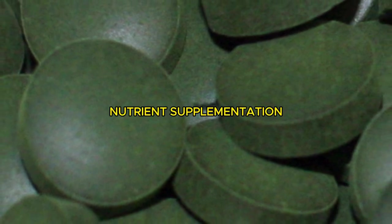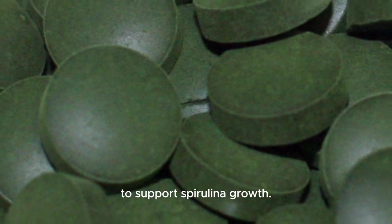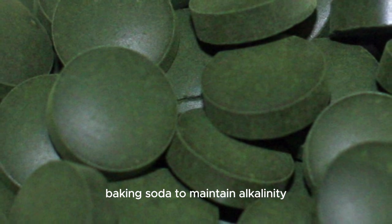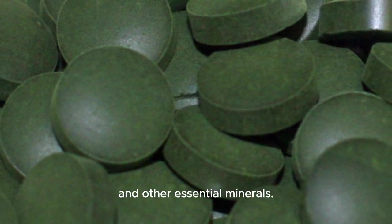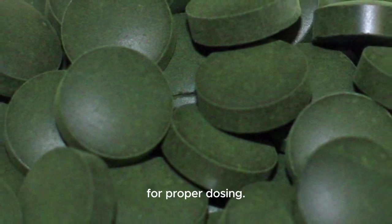Nutrient supplementation: add the necessary nutrients to the water to support spirulina growth. This typically includes sodium bicarbonate (baking soda) to maintain alkalinity and other essential minerals. Follow the instructions provided with the nutrient solution for proper dosing.